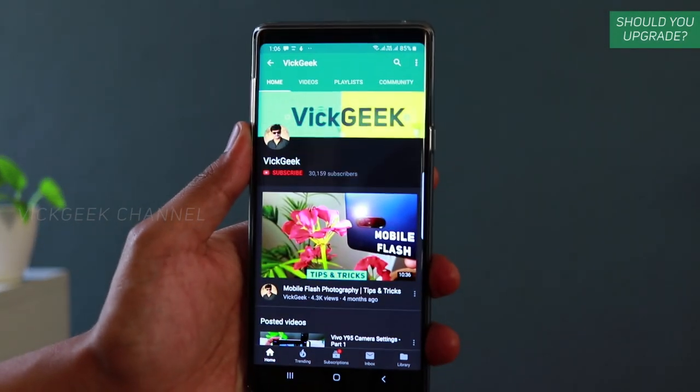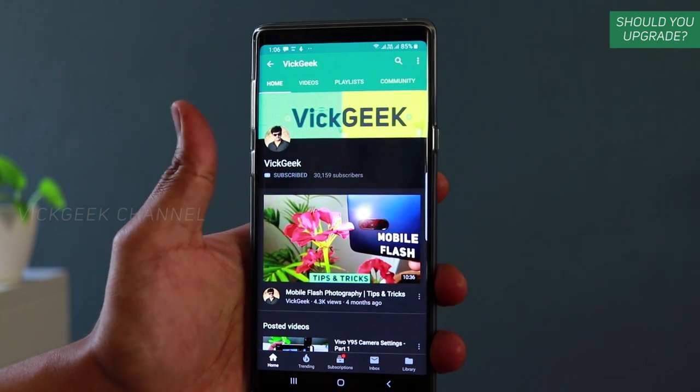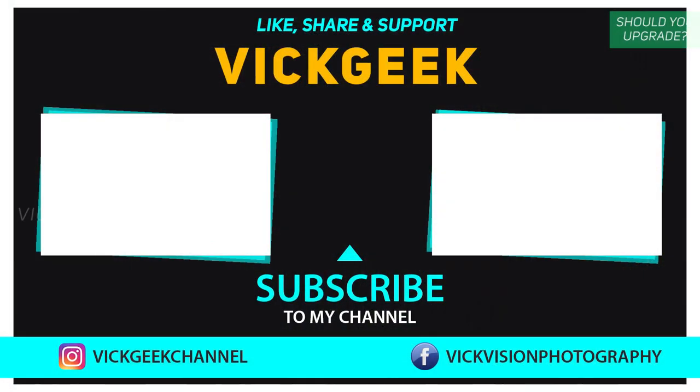Hit that like button, share it with your friends, and if you're new to my channel, don't forget to subscribe. I've also made videos about the Note 9, its camera settings, and tips and tricks, so make sure you check those out as well. All right guys, see you in another one — take care, bye!